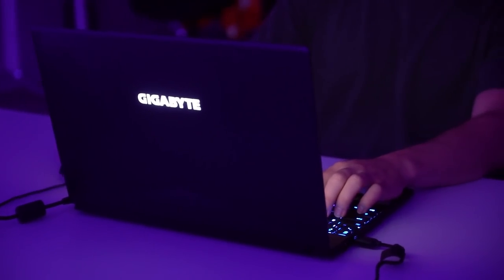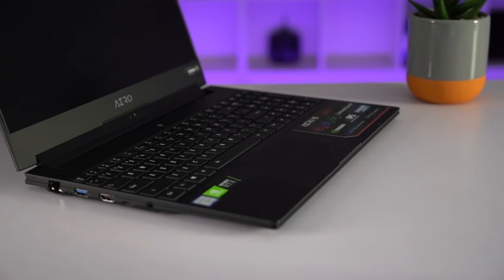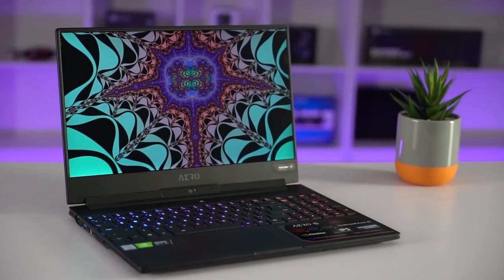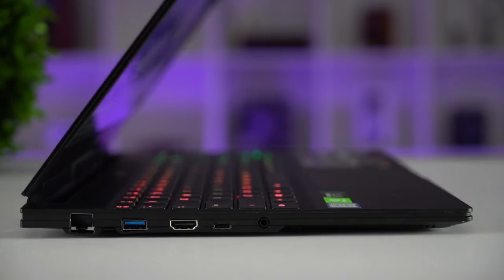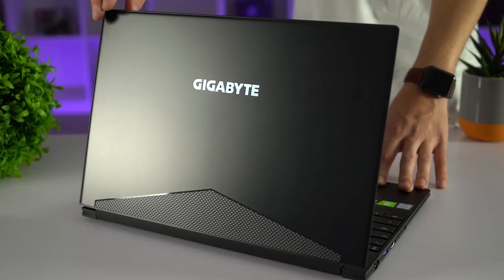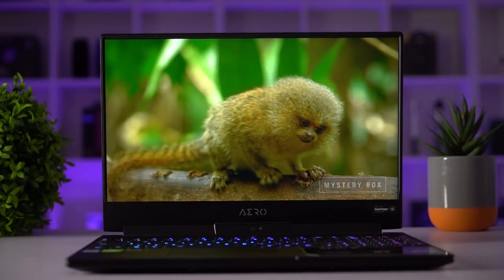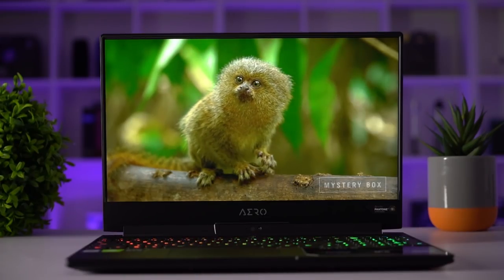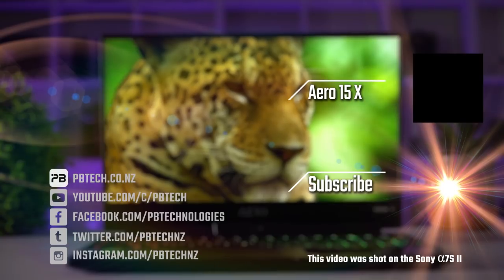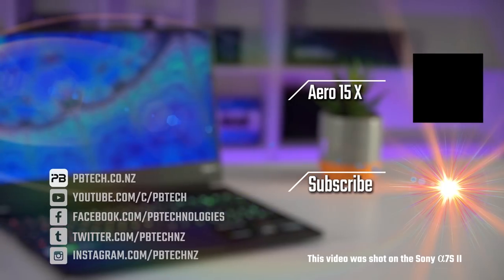Whether you're looking for a gaming machine or a portable editing workstation, the Aero 15 X9 is a great option. The display is amazing and the performance is top notch, all in a thin and light form factor that looks stealthy — you could take this to the office and it doesn't stand out as a crazy gaming machine with huge exhaust vents. If you want to check out this unit yourself, you can head down to your local PB Tech, or check it out online at pbtech.co.nz. I'm Eli from PB Tech — remember to like and subscribe and I'll catch you next time.